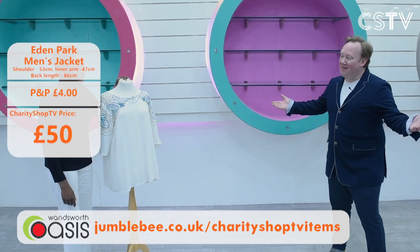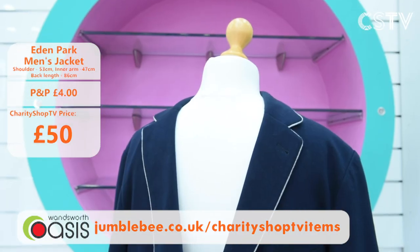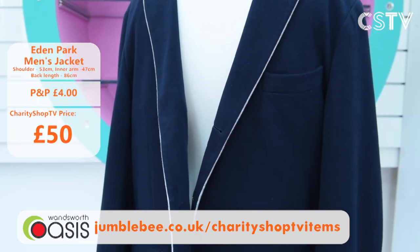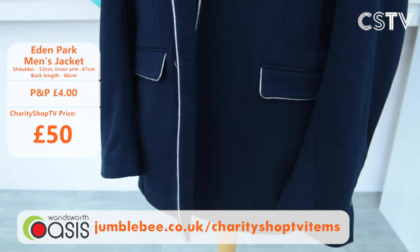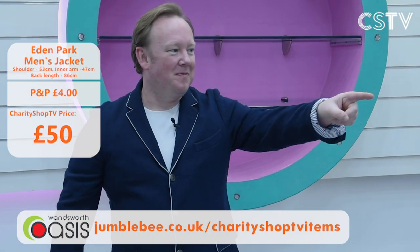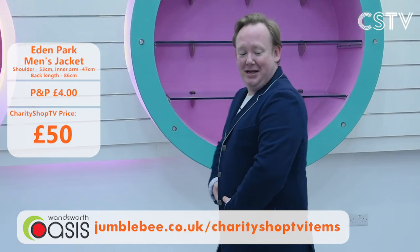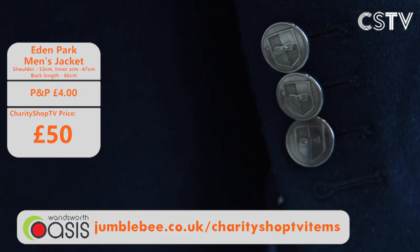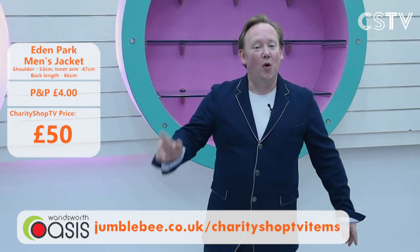The next item is the one Jason is wearing. This is an Eden Park blazer — very special because it's been donated by the England rugby team. They donate these to Wandsworth Oasis and you could own one right now. It's £50 for the Eden Park blazer. You can feel like an England rugby star because this is the type of stuff they wear. Go to Jumblebee and buy it now.